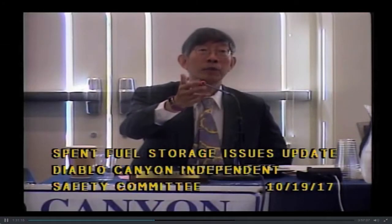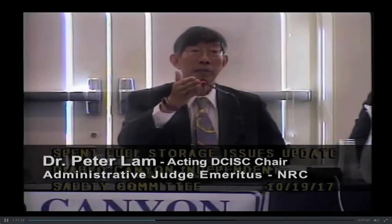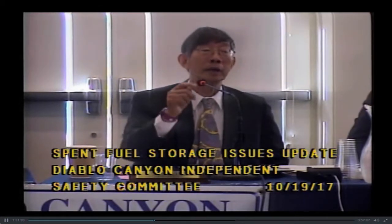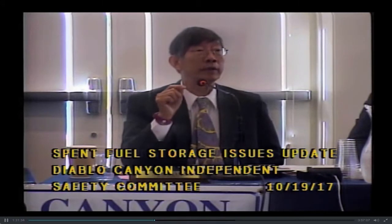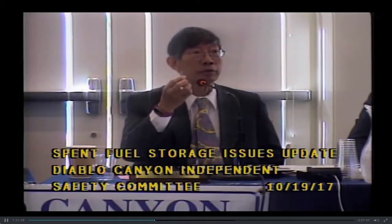Thanks to Ms. Donna Gilmore's effort, public awareness of this important issue has increased substantially in the past several years. Ms. Gilmore's research was one of the earliest efforts identifying and focusing on this important phenomena of stress-induced corrosion cracking.